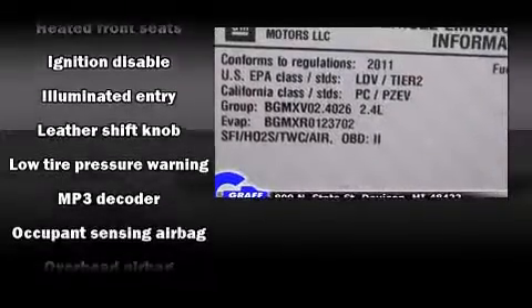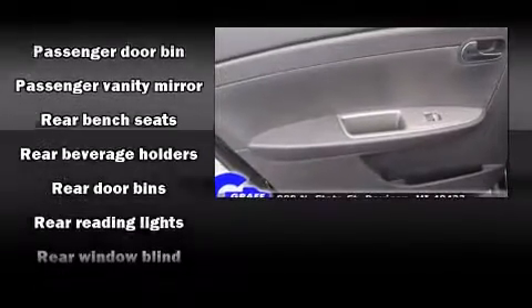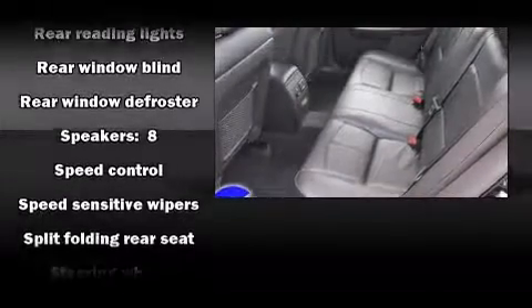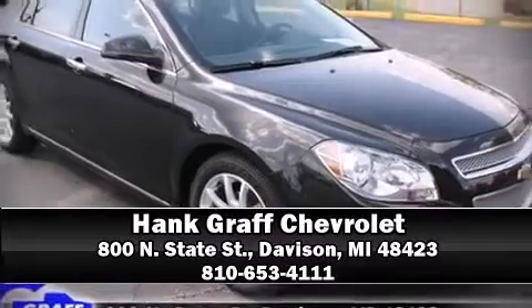Chevrolet also prioritizes safety and security with features such as brake assist, a panic alarm, and four-wheel disc brakes with ABS. For added security, dynamic stability control supplements the drivetrain. Our experienced sales staff is eager to share its knowledge and enthusiasm with you — we are here to help you.